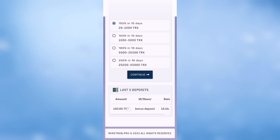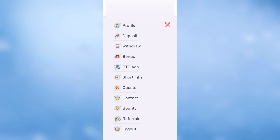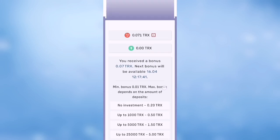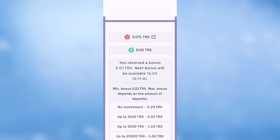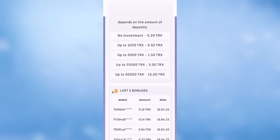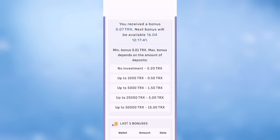This is the deposit bonus from the site. There is also a bonus — I already claimed my bonus. Every 12 hours you can claim your bonus, which is 0.2 TRX.